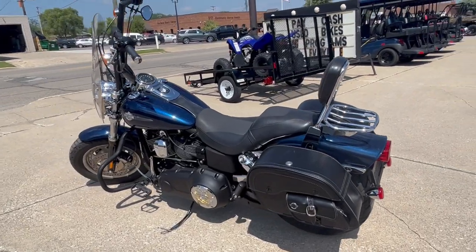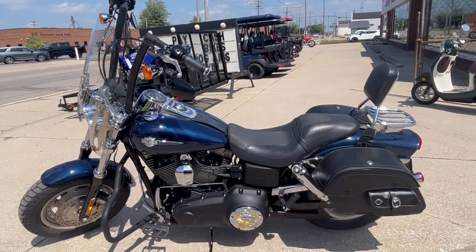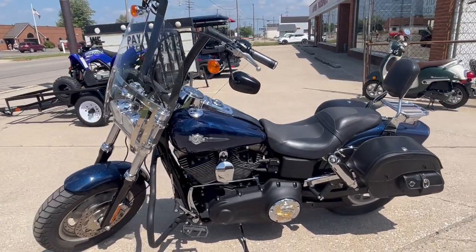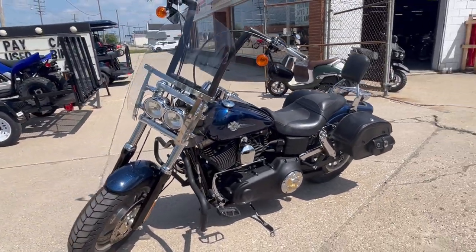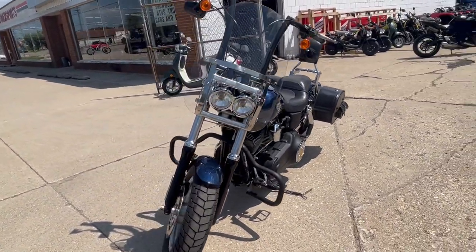Everything works, needs nothing — just serviced at the dealership, inspected, all fluids have been changed and ready to ride. Buy with confidence. Sold new for over $16,000; own this one for half the price including all the extras. Great bike for the money.